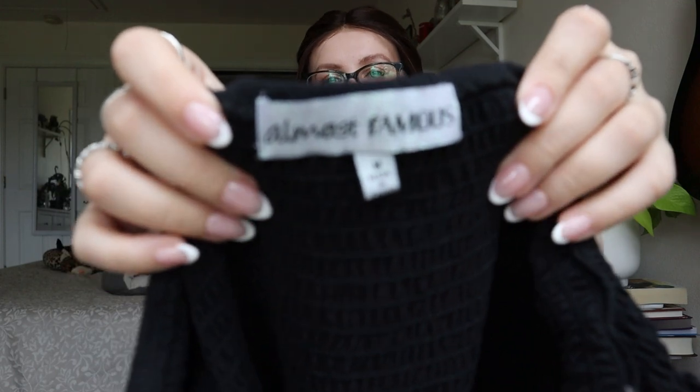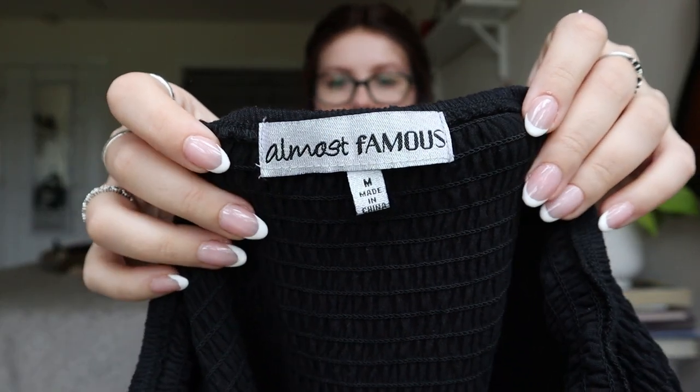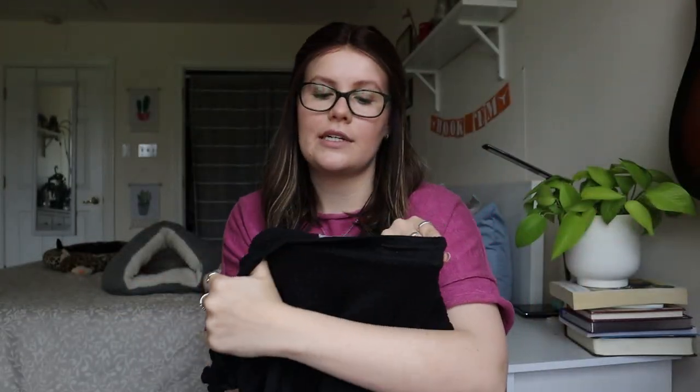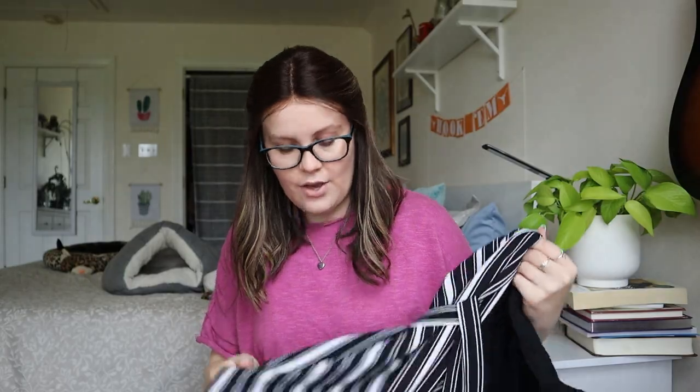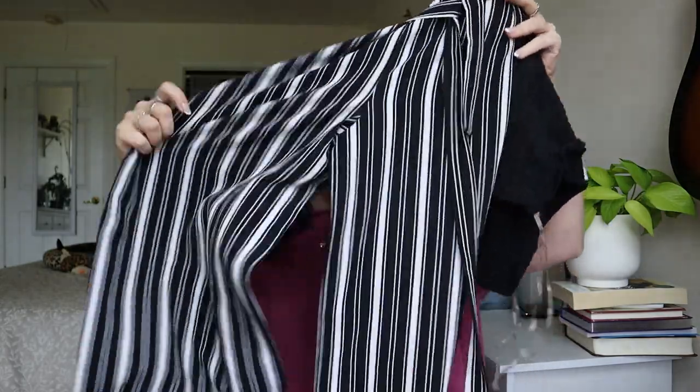Next feels like it'll be going to a thrift store. It's Almost Famous — I think they sell this at like TJ Maxx in the junior section. It's a jumpsuit, feels a little worn, the white is very faded. This will be going to a thrift store.